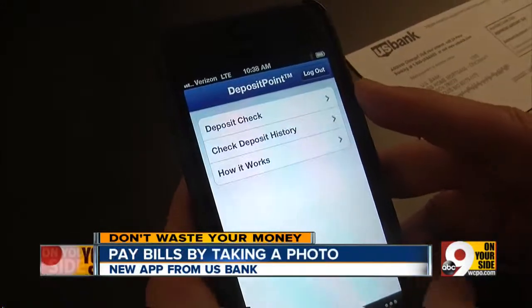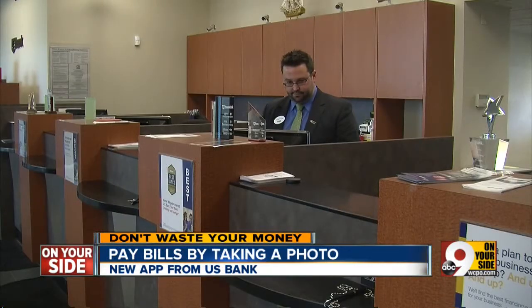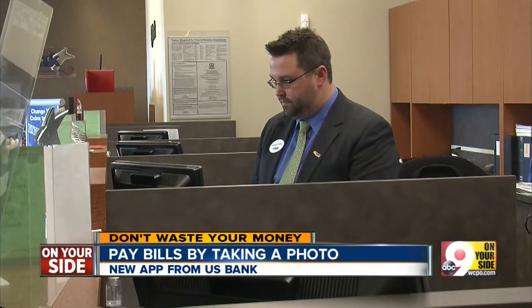Sure, it's a bit scary at first, but U.S. Bank says it's encrypted and is even more secure than mailing in a check. Bank customers tell us they'd be willing to give it a try. One customer said: "I've seen the commercial for that. I actually haven't done it yet, but it does sound interesting — I would probably be willing to try it. I'm lazy, so modern technology helps out a lot."